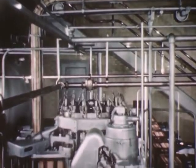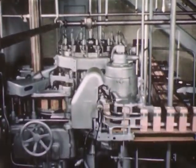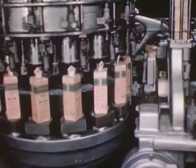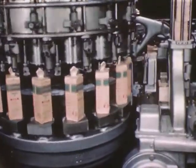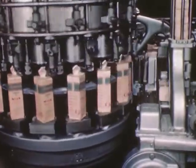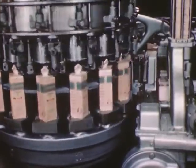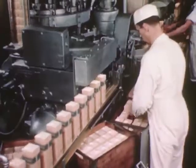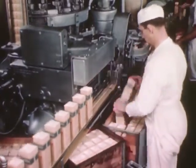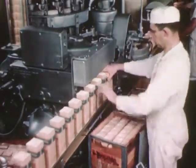Here is where the waxed fiber containers are filled. Each holds one quart of milk. This machine automatically lifts up each cap, fills the container, seals it, and stamps on the date. As containers leave the machine, each is inspected and placed in a case on a conveyor that takes them to the cold room for delivery to stores early the next morning.